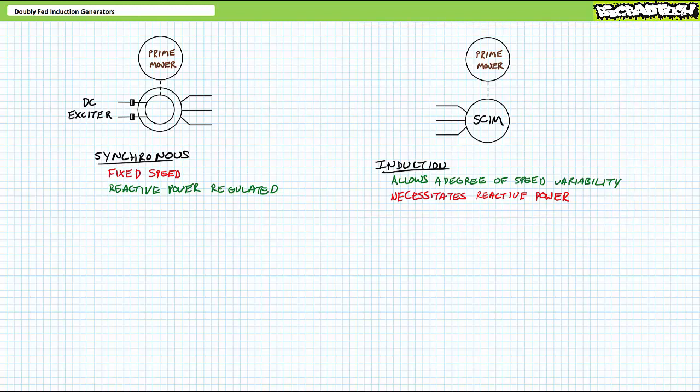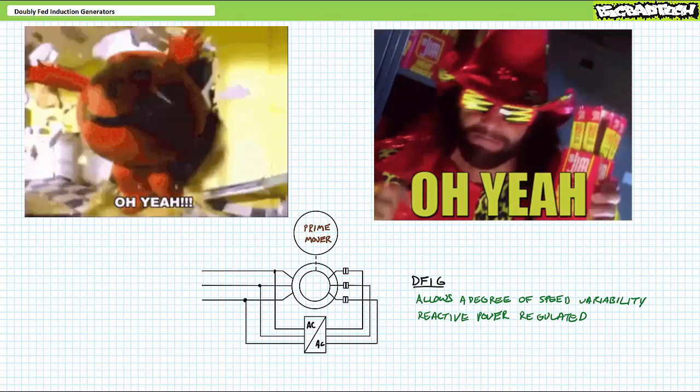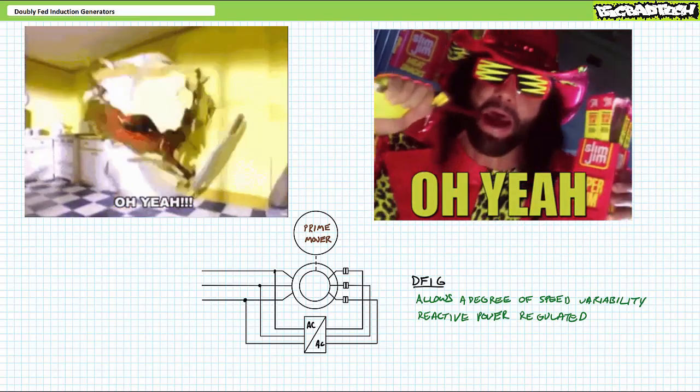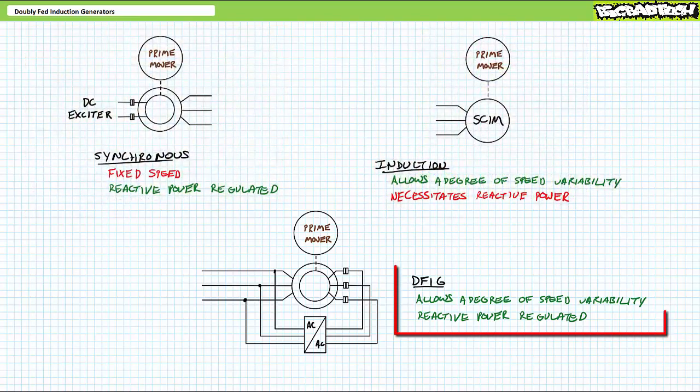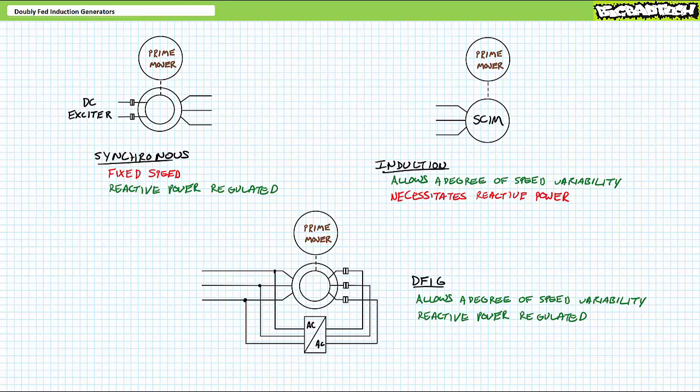We've essentially got two choices, each with desirable benefits and undesirable drawbacks. First, synchronous generators, which do allow for a fine degree of control of reactive power but need to be driven at a fixed speed. And second, induction generators, which do allow a degree of speed variability, however they necessitate the constant consumption of reactive power. Wouldn't it be great to have a third option that allows a degree of speed variability and control of reactive power? It's at this point in the show DFIG busts through the stadium wall like the Kool-Aid man, climbs to the top ropes and does a backflip into the ring accompanied by the Scorpions song 'Rock You Like a Hurricane.' DFIG is the ideal third option — the best of both worlds — offering both a degree of speed variability and control of reactive power.